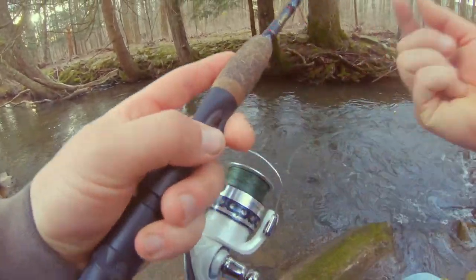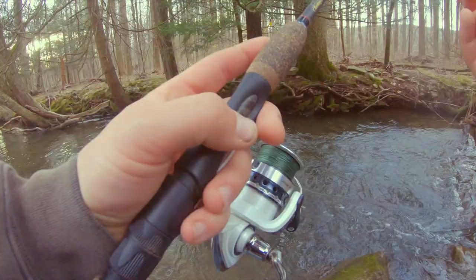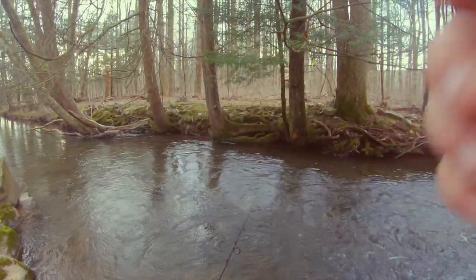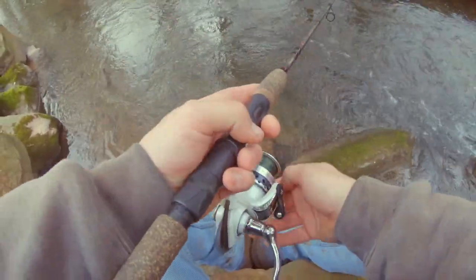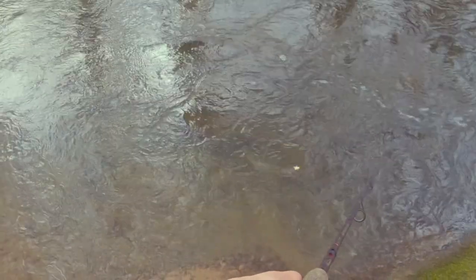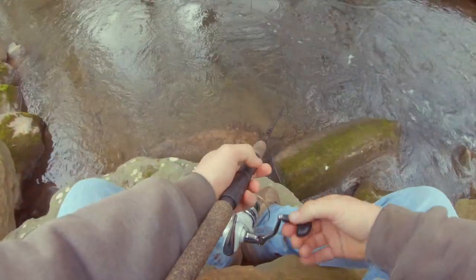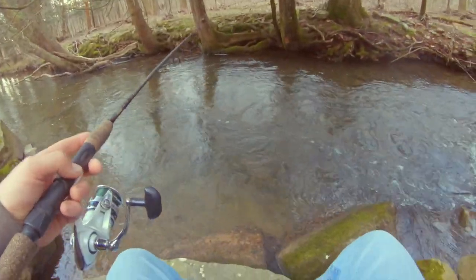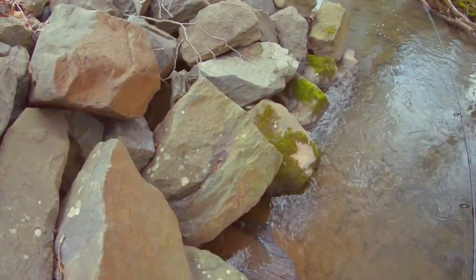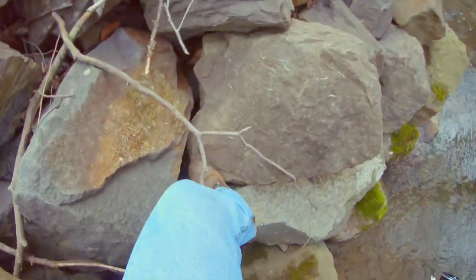Oh, I missed him. God damn. There's a lot in there, that's for sure. I can't get bit. I'm gonna let my stuff sit here for a second and fish downstream a little ways — let this spot cool off.